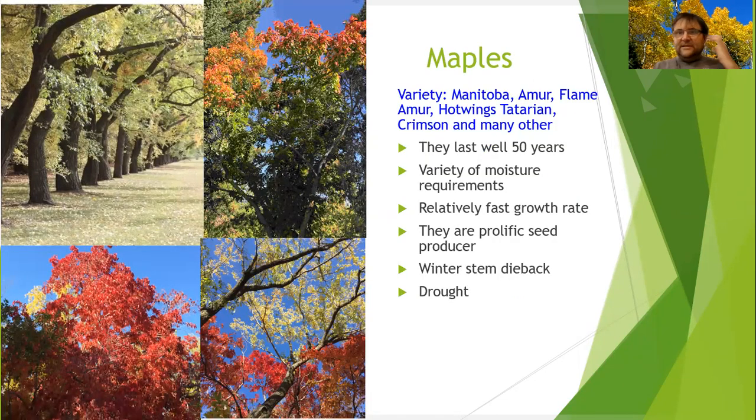Maples — Manitoba maple is definitely one of the species. It can handle quite a bit of salt and lots of water as well. There is a variety of them and they typically live well over 50 years. One thing with maples is they are prolific seed producers, so pay attention to that. They can also tolerate drought. Some maples, like silverleaf maple, can have winter stem dieback.